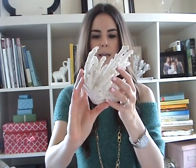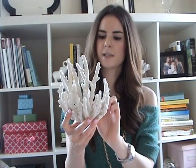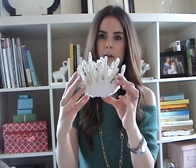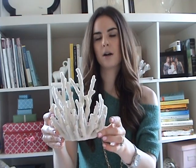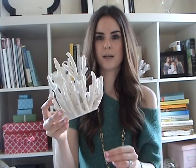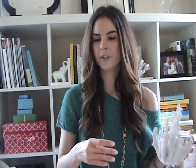The other thing I picked up was from onekingslane.com, and it's this chunk of coral. Do I need another chunk of coral? Probably not. But I got this one specifically because it's got a nice flat base on the bottom, and you can just place it on top of a stack of magazines or books or on a tray, and it just looks really cute. And it was only $12. So definitely check out One Kings Lane if you're looking for those.